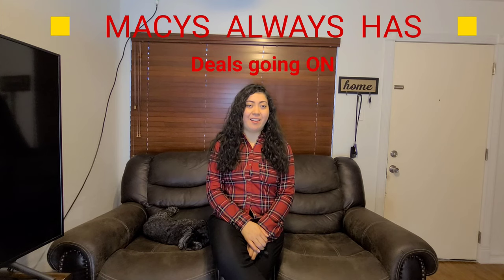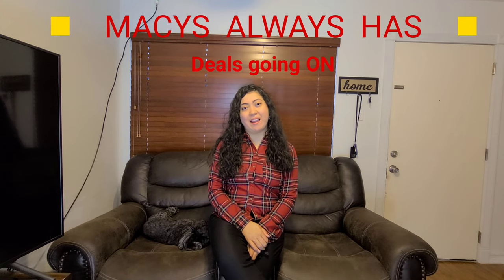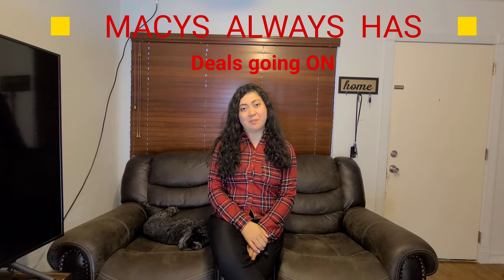Hi everybody, welcome back to today's video. Today we have a Macy's try-on haul. I will be showing you guys some outfit ideas with items I got. I hope you guys enjoy and don't forget to subscribe — I post weekly videos two to three times a week. Sometimes lookbooks, sometimes cute and funny pet videos, vlogs, all kinds of variety on my channel. Comment down below which outfit was your favorite. Now let's get down to the haul.